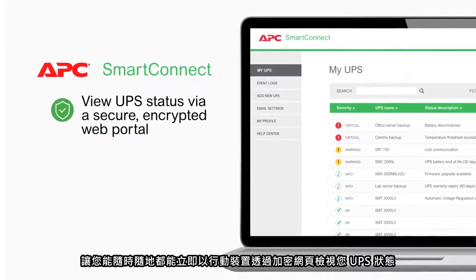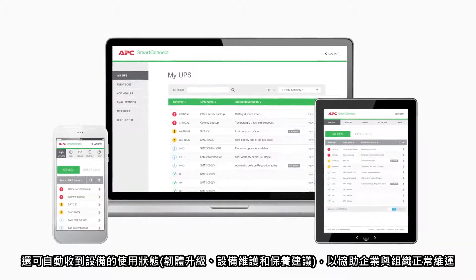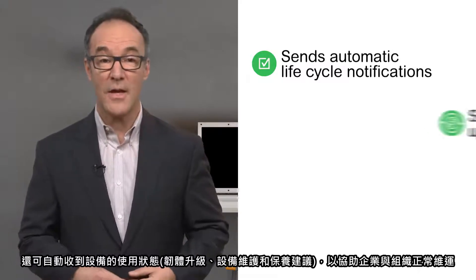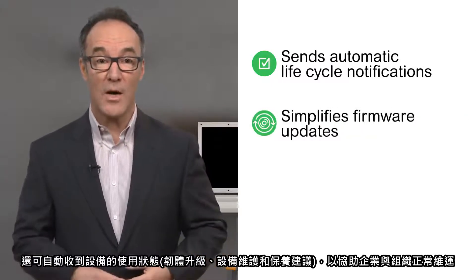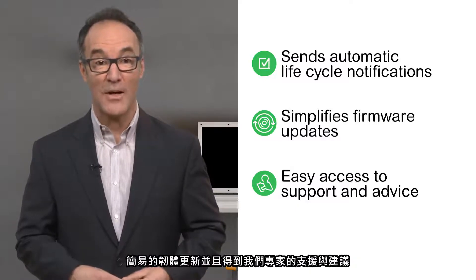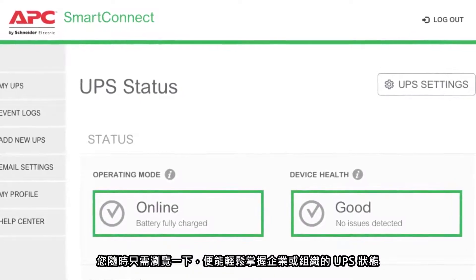APC Smart Connect lets you view your UPS status through a secure encrypted web portal through any internet-connected device, sends automatic lifecycle notifications to help you maximize its lifespan, simplifies firmware updates, and gives easy access to support and advice from our experts — so you'll always know how your UPS is doing at a glance.